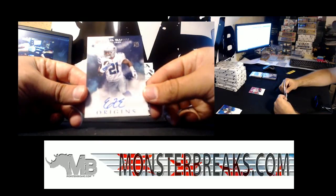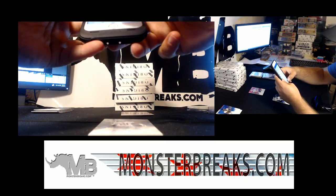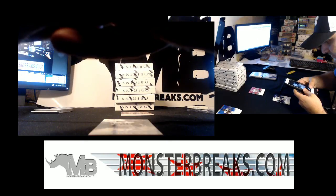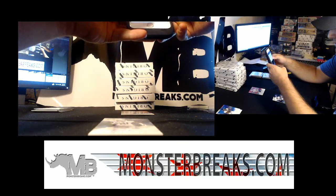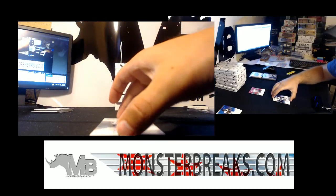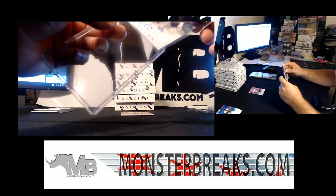And then a Zeke. And that is gonna go to Dave Ellens. Dave Ellens with the Zeke auto. We are having an awesome night, man. That is Dave Ellens on that hit - with the Zeke auto, and that is just his base auto, but still a really nice hit for Dave. Looks really clean, Dave. I might sub that if I was you.